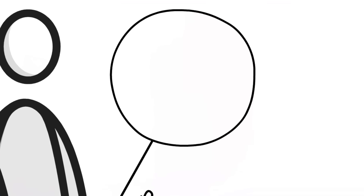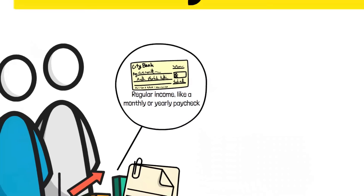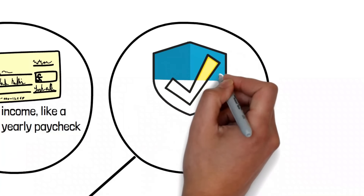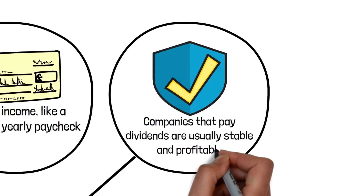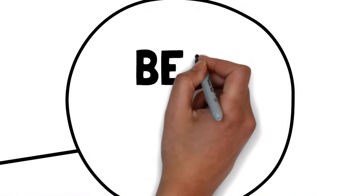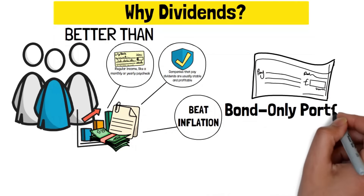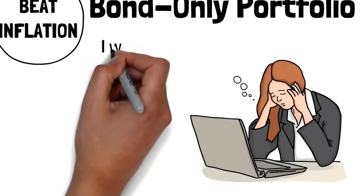Dividends have been the talk of the town for the most part of the financial world, and now there are monster portfolios that are both safe and high yield. In this video, we'll show you the art of building a monster dividend portfolio: what to look for in an investment company, the portfolio structure, and mistakes to avoid. We'll show you step-by-step how to create a powerful investment plan that keeps your money safe and makes it grow significantly.